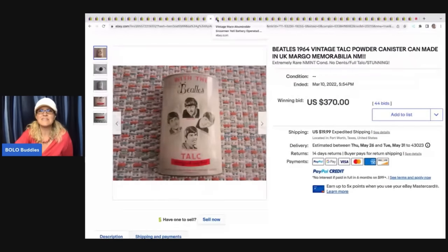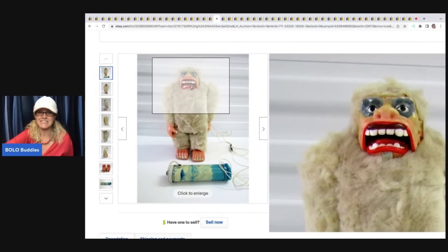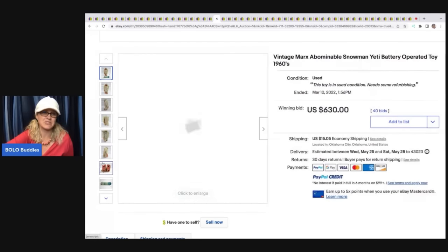The next item is this vintage Marx abominable snowman — you know who he is, he's a Yeti — battery operated toy from the 1960s. Needs some refurbishing, it says. So for $630 plus shipping, check him out.